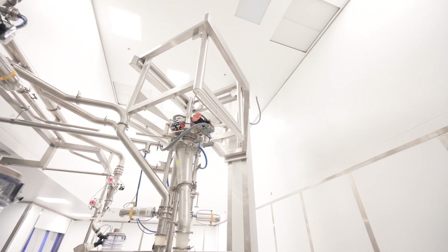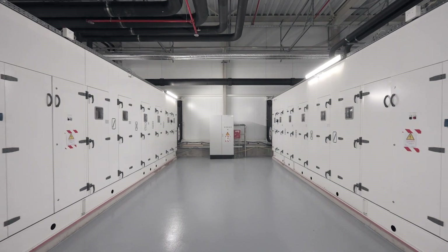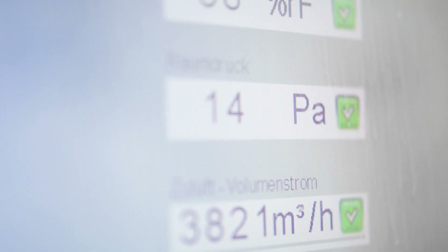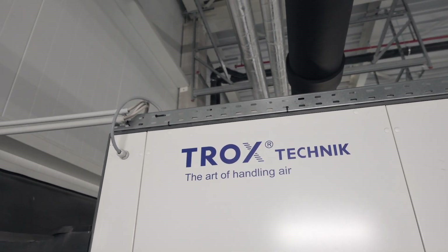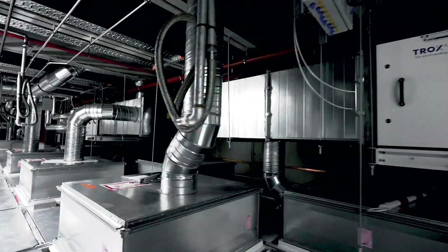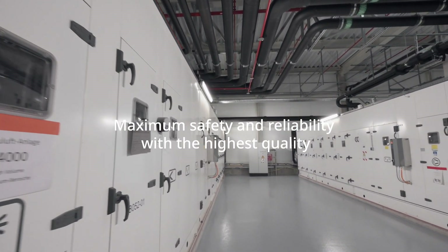Each individual room is equipped with a strictly separate ventilation system, which allows multiple highly potent drugs to be manufactured at the same time. In highly sensitive areas, a hygienically optimized central unit guarantees maximum safety, reliability, and quality.